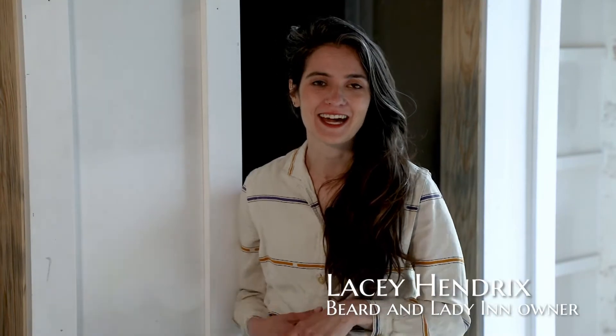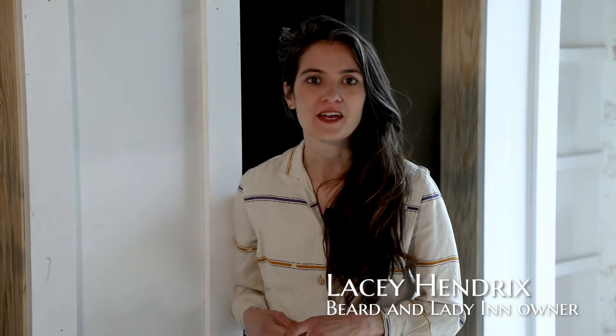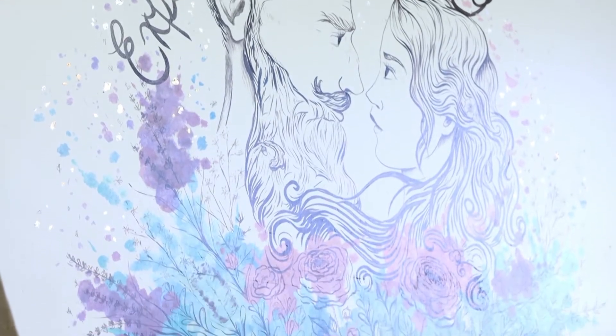Welcome back to the Beard and Lady Inn. I am thrilled to show you a glimpse of the bathroom renovations going on in the building. One of the bigger challenges we faced was that when we bought the building, only four rooms were designated as bathrooms. We deliberated on whether to have individual bathrooms for each bedroom or utilize the four we had, and that's the route we decided to take.